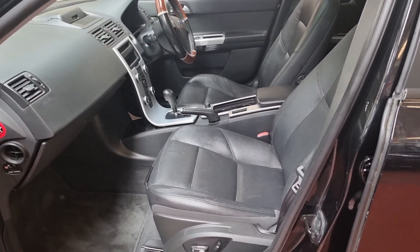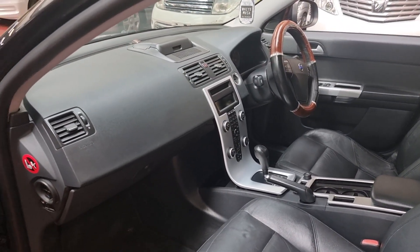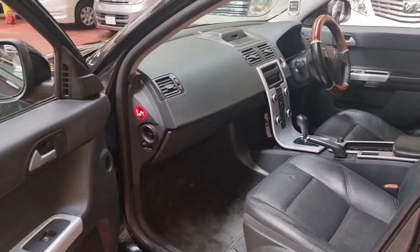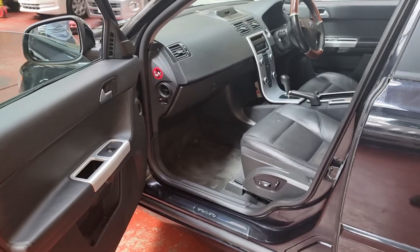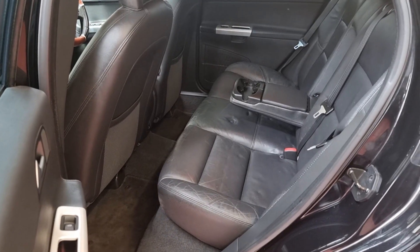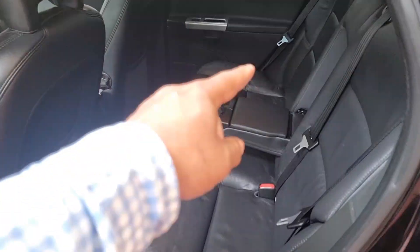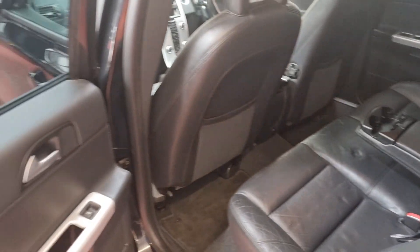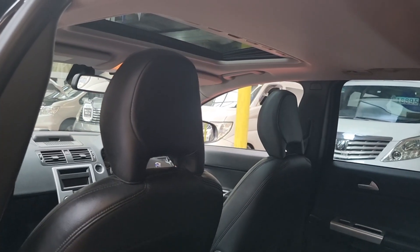Let's have a look at the interior. It has full black leather, and it is a non-smoker and pet-free car. There are two isofix fitting points on this side and another on the other side, so it's a five-seater altogether, with a full electric sunroof.